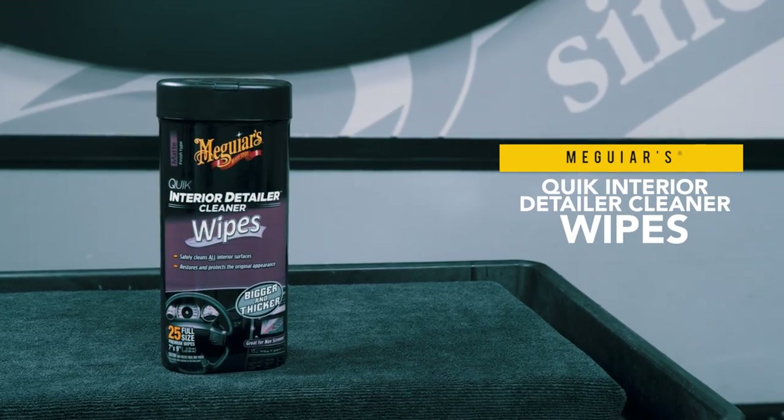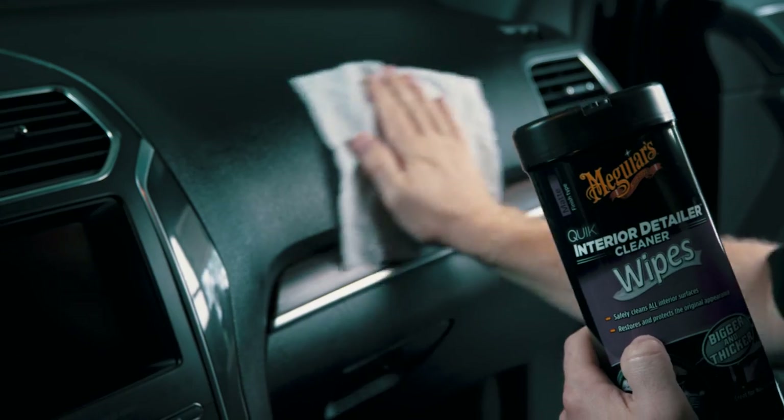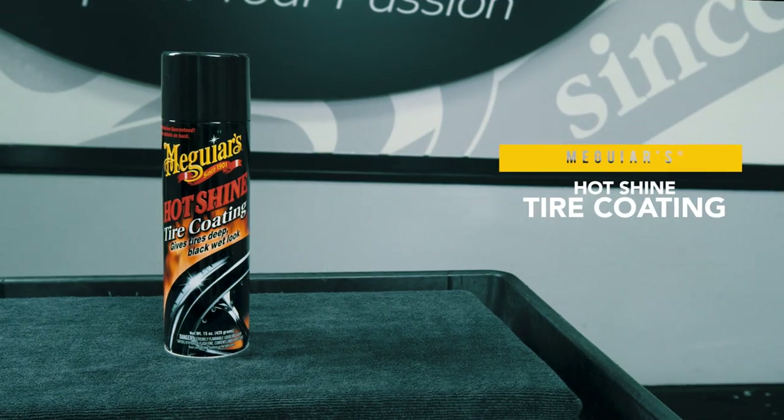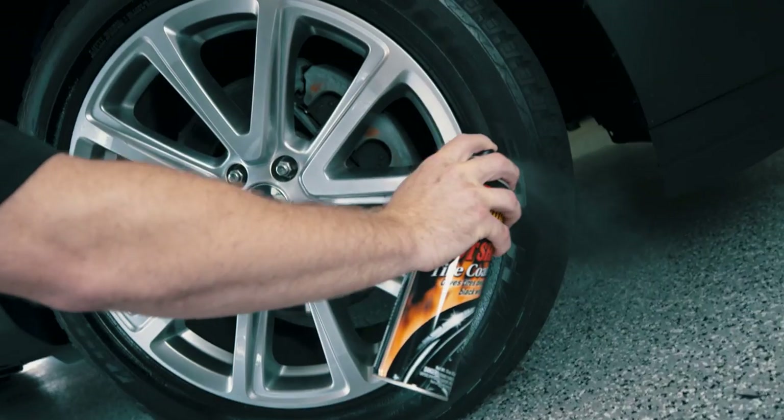Quick Interior Detailer wipes safely clean and protect all interior surfaces to restore a natural, like-new appearance. Hot Shine Tire Coating gives tires a deep, black, wet look and an easy-to-use spray-and-walk-away formula.